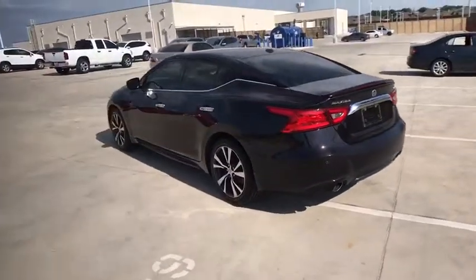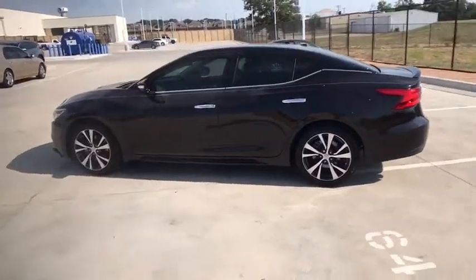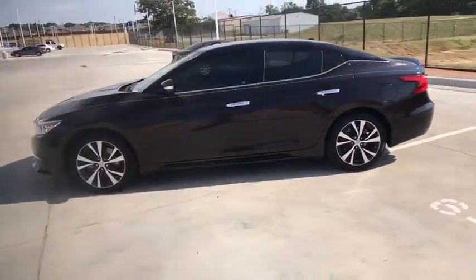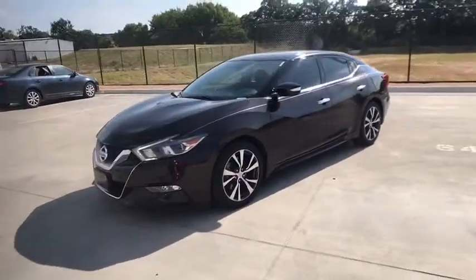Here are some of this vehicle's great options: backup camera, anti-lock braking system, steering wheel audio controls, power passenger seat, keyless entry, traction control, stability control, remote engine start.